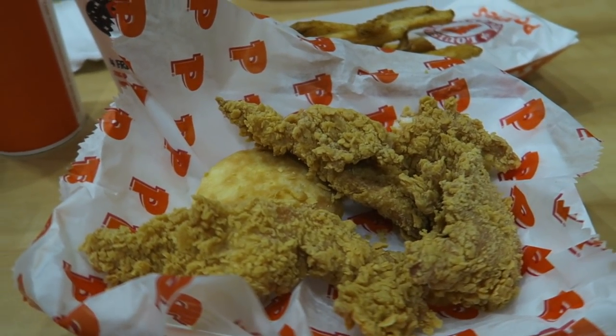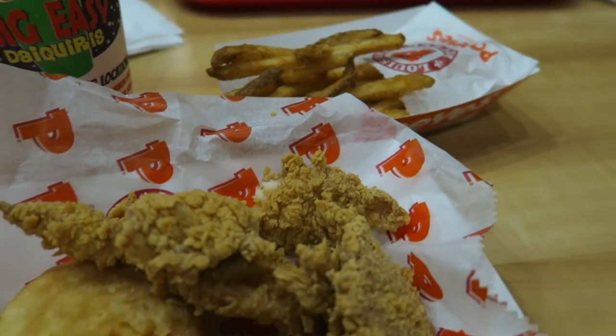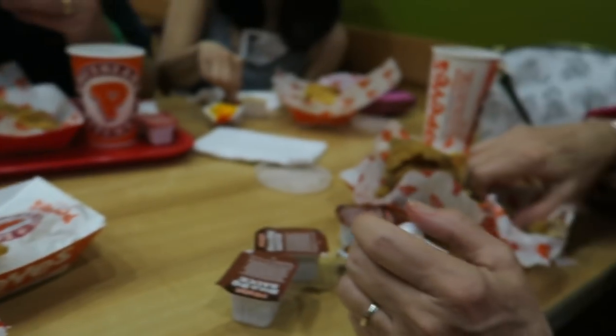I just wanted to document my first time at Popeyes — I've actually never eaten here before and the chicken is actually pretty good! That is going to be it for this vlog. I am definitely feeling something from the alcohol, so don't judge. Give this video a big thumbs up, don't forget to subscribe to my channel, and I'll see you guys in my next video. Bye!